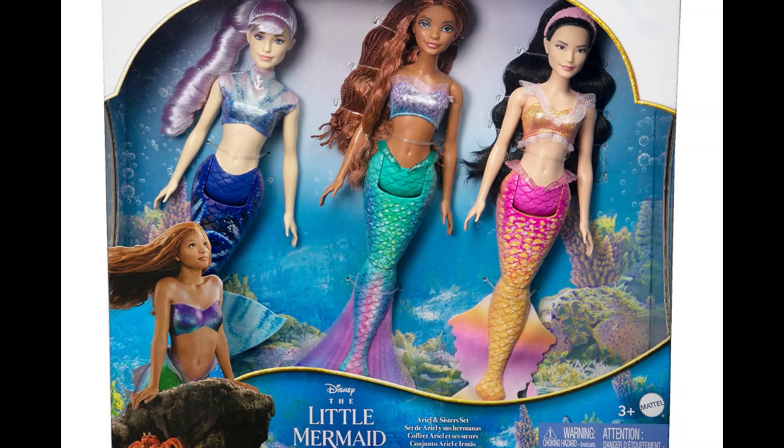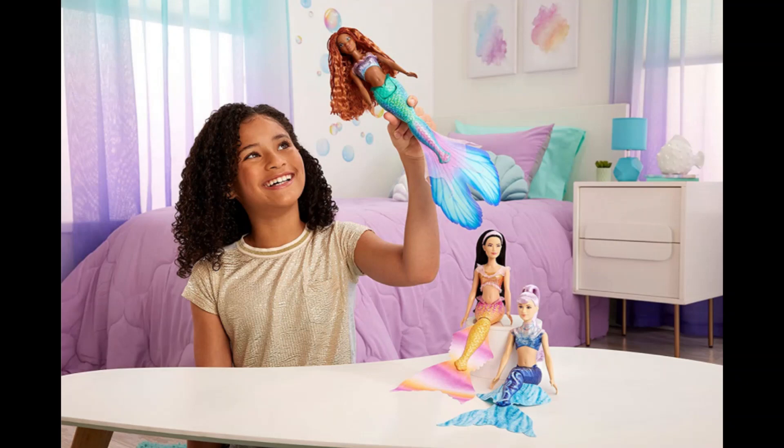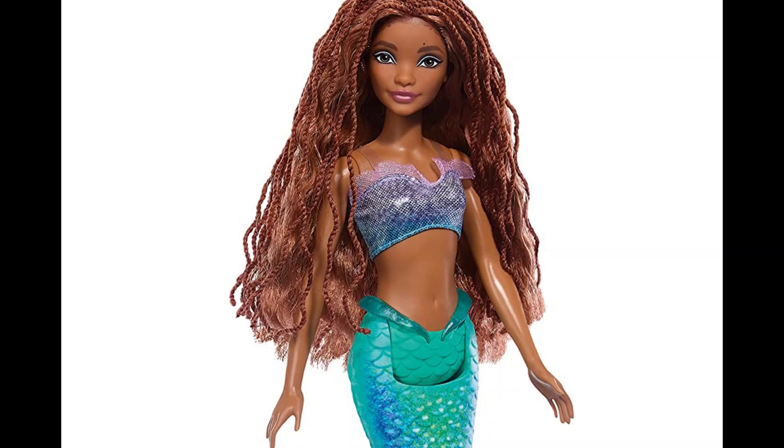In this video we're going to be talking about the special 7-pack for Ariel and all six of her sisters, and they're looking so amazing and so unique. A lot of people have been complaining about the CGI, etc., but seriously, the designs for these mermaids are just breathtaking.